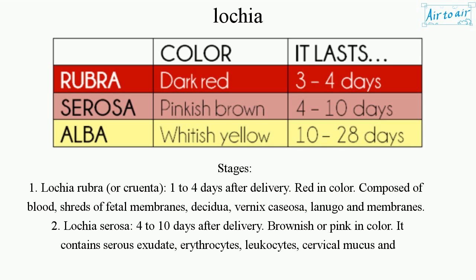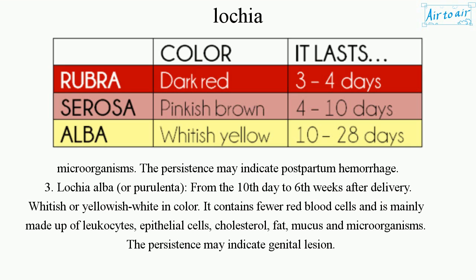Stage 2: Lochia serosa, or cirrhosa, occurs 4–10 days after delivery and is brownish or pink in color. It contains serous exudate, erythrocytes, leukocytes, cervical mucus, and microorganisms. Its persistence may indicate postpartum hemorrhage.